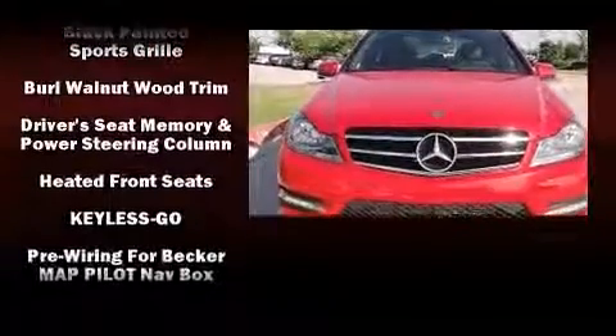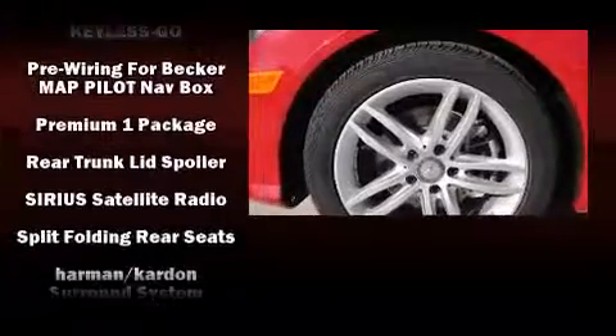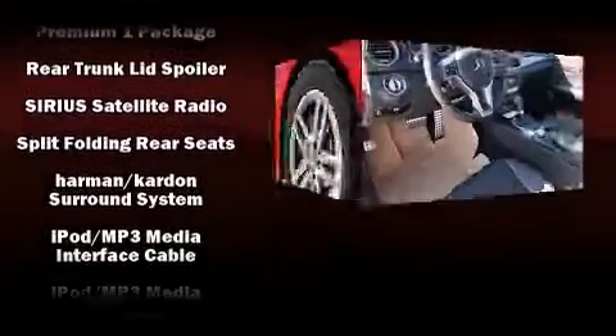Mercedes-Benz ensures the safety and security of its passengers with equipment such as anti-whiplash front head restraint, a panic alarm, and four-wheel disc brakes with ABS.